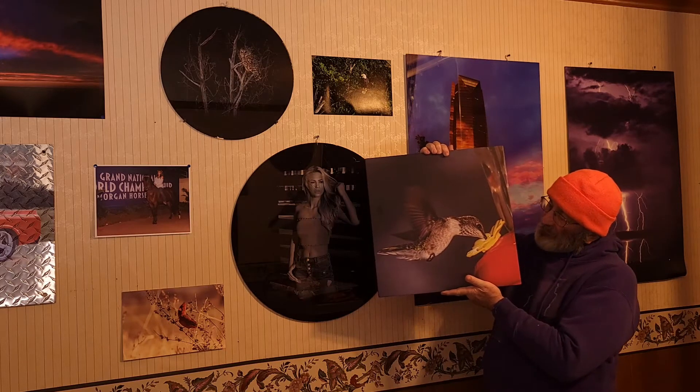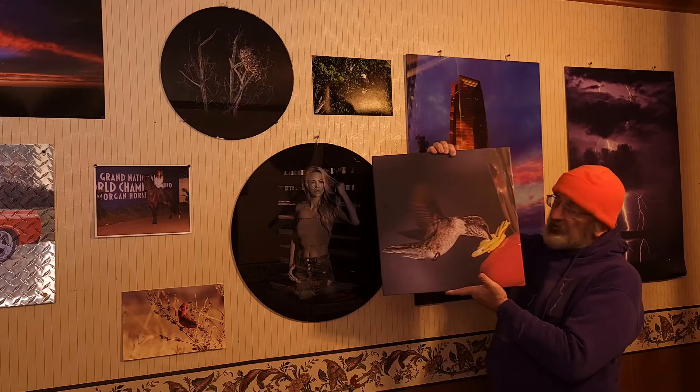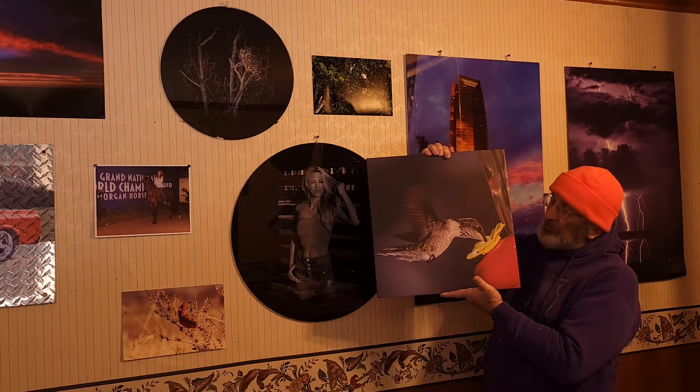This was taken at a friend's house down in Bernie, Texas. They had a feeder on their back patio area and this guy let me get a pretty good picture of them.